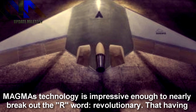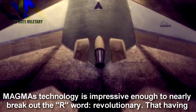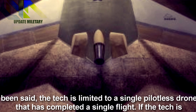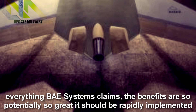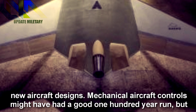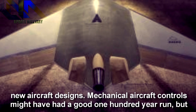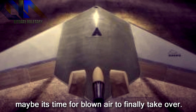Magma's technology is impressive enough to nearly warrant the word revolutionary. That having been said, the tech is limited to a single pilotless drone that has completed a single flight. If the tech is everything B-Systems claims, the benefits are so potentially great it should be rapidly implemented on new aircraft designs. Mechanical aircraft controls might have had a good 100-year run, but maybe it's time for blown air to finally take over.